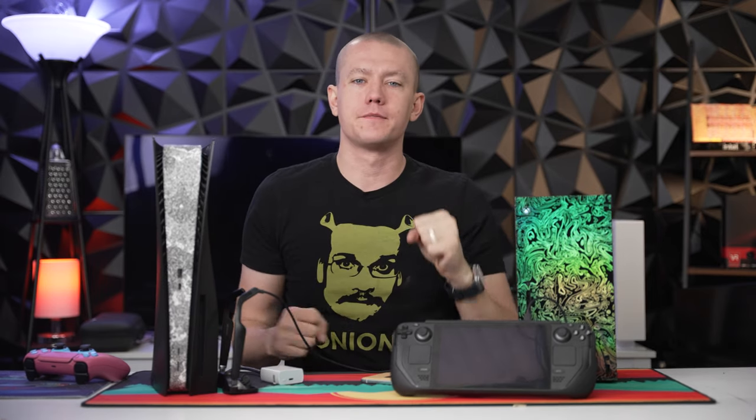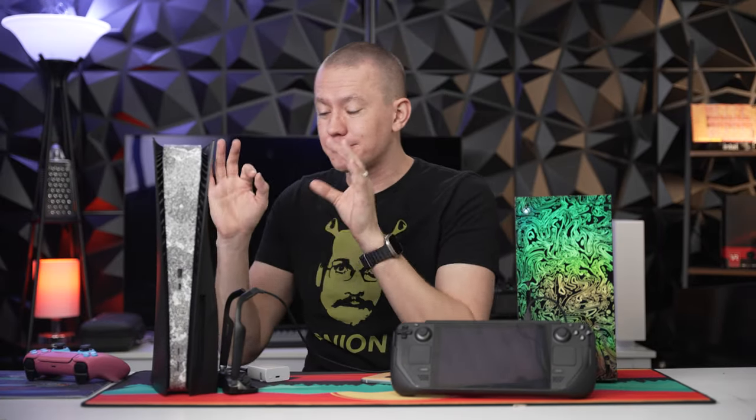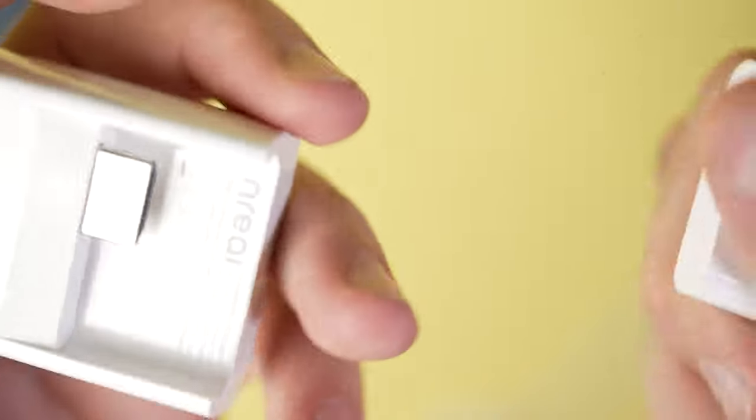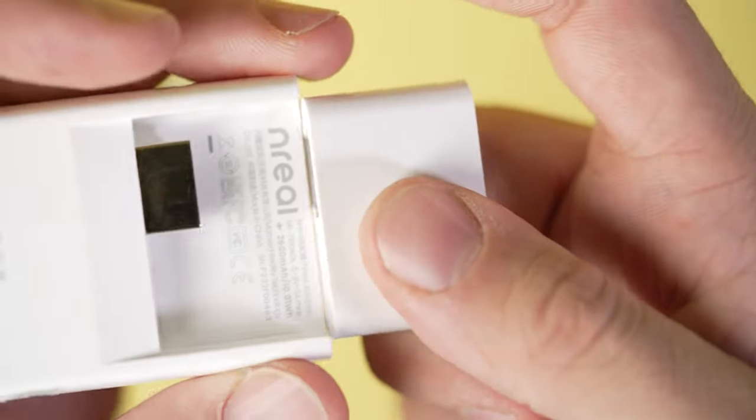But the biggest update — the thing that they upgraded, which is so perfectly timed for me — is the fact that they provided an update for the Unreal Air adapter and glasses so that it now supports PlayStation 5 and Xbox Series X, just using the HDMI outputs into the Unreal adapter.